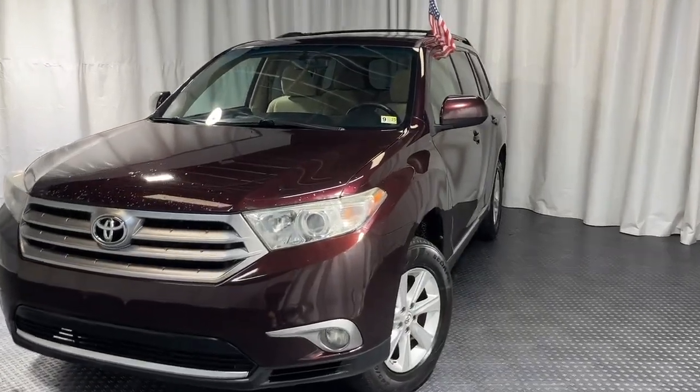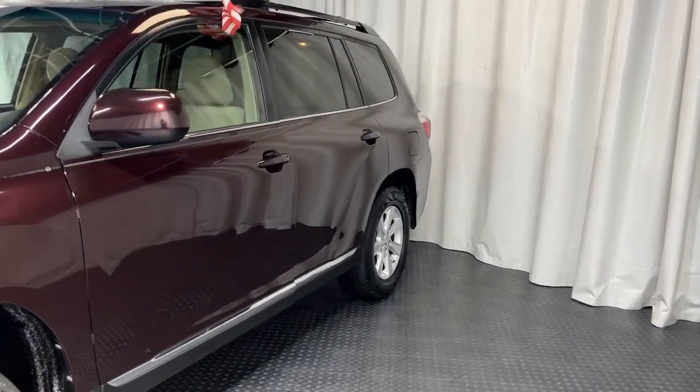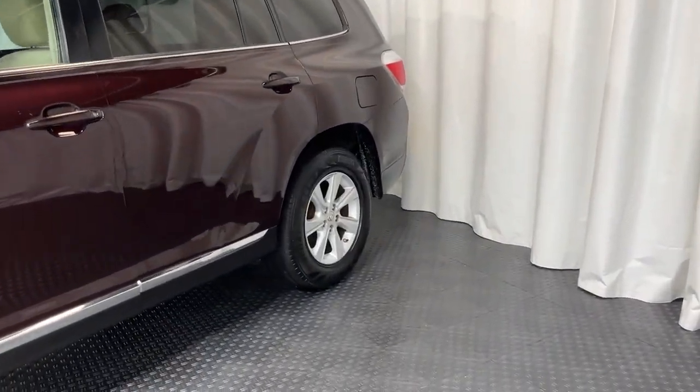Hey guys, check out our newest addition to our lot. It's a 2011 Toyota Highlander. It's got chrome accents, chrome rims, and brand new tires.